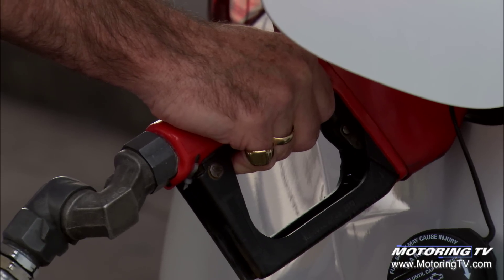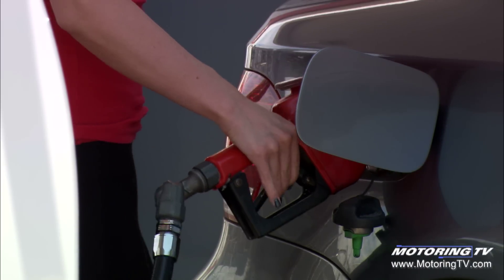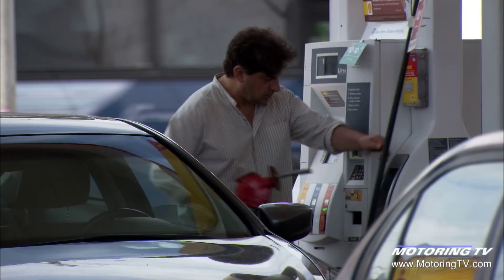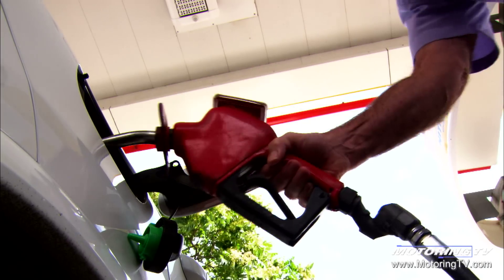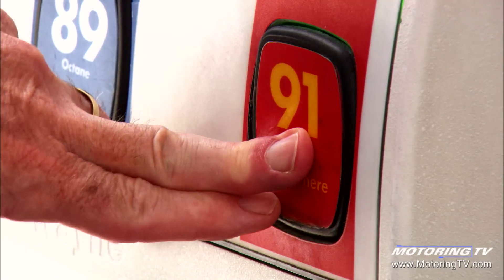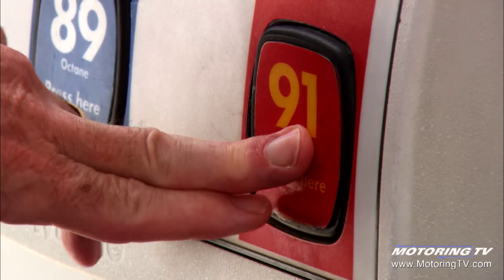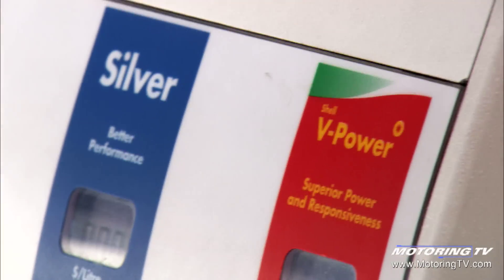Not cutting corners on your gasoline is a really helpful step. If you use an inferior gasoline, it's just like washing your clothes with an inferior detergent — your clothes come out of the washing machine dirty. If you use an inferior gasoline, the exact same thing happens: the dirtier the engine gets, the worse the performance, the higher the pollution, and the higher the fuel consumption. Using something with the right additive package works wonders.